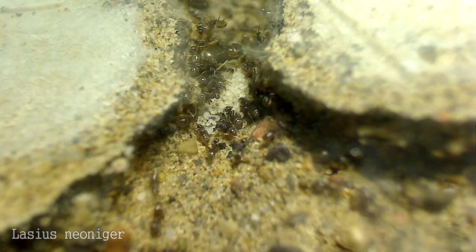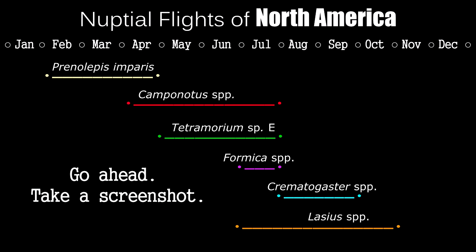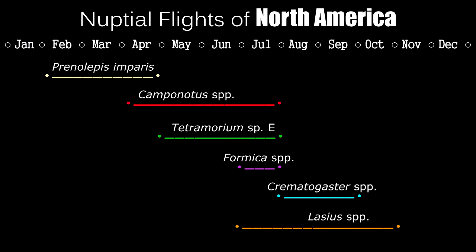Look out for Lasius neoniger, the Labor Day ant, named after the fact that they fly around Labor Day. These ants are great pets and have a lot of energy. All of the ants mentioned are my favorites and I recommend them for beginners — and based on feedback from our viewers, they are the most commonly kept in North America as well.